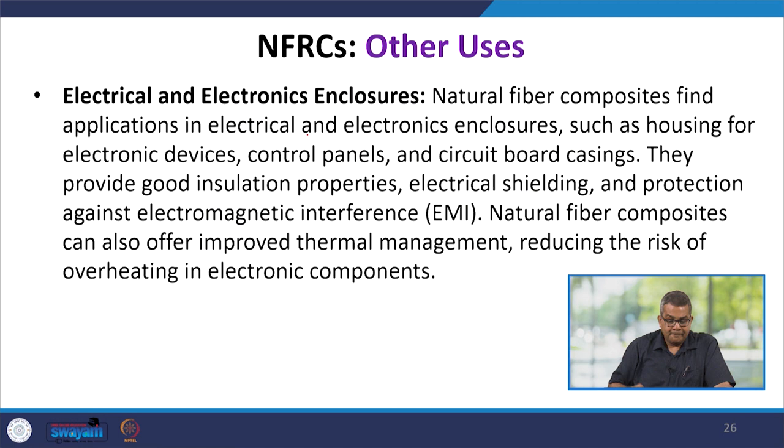Natural fiber reinforced composites offer other uses as well. For electrical and electronic enclosures, natural fiber composites find application in housing for electronic devices, control panels, and circuit board casing. They provide good insulation properties, electrical shielding, and protection against electromagnetic interference (EMI), and can also offer improved thermal management, reducing the risk of overheating in electronic components.